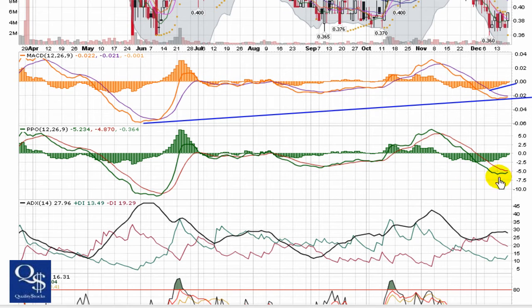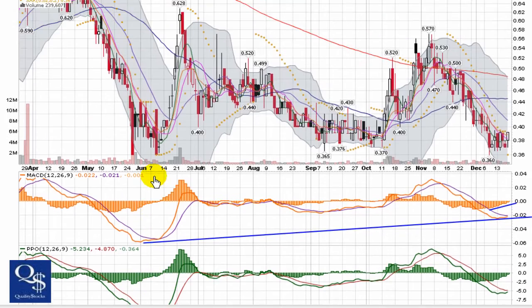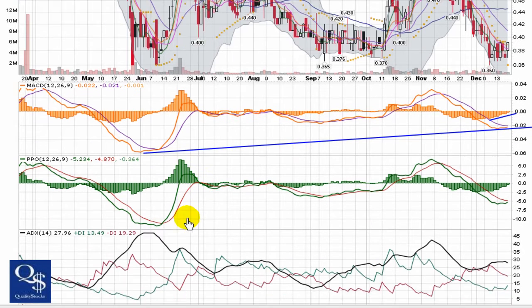Almost identical look in the PPO — coming off a little bit of an offset pinch right there. You can see just a huge move when that formation happened.